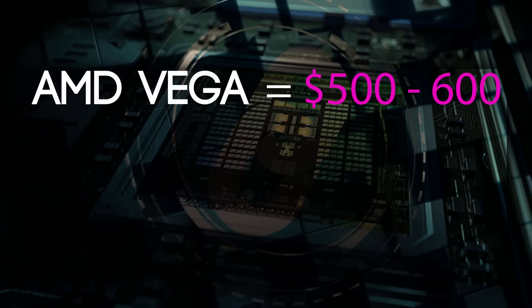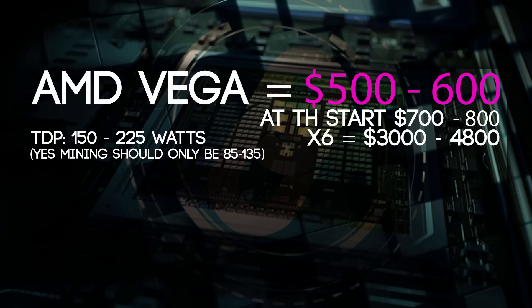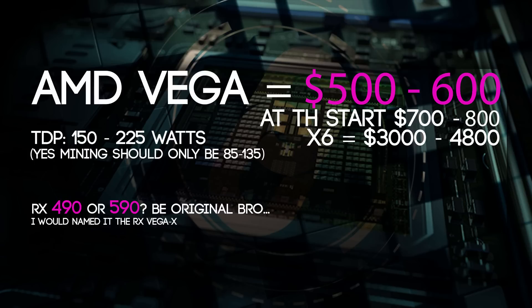It should cost around $500 to $600, but I think at the start this card will be $700 to $800 if we're unlucky. If you want to build a complete mining rig with this card you would need thousands of dollars. It's a very efficient mining rig though, because the TDP of this card will only be 150 or 225 watts — we don't know that yet. Also, the name of the card could be the RX 490 or the RX 590, because I've seen a lot of videos and posts suggesting it could have either name.